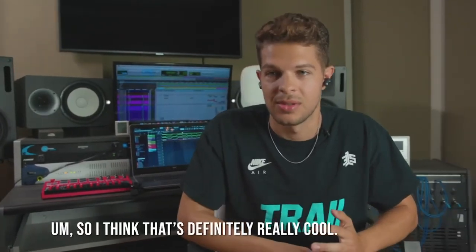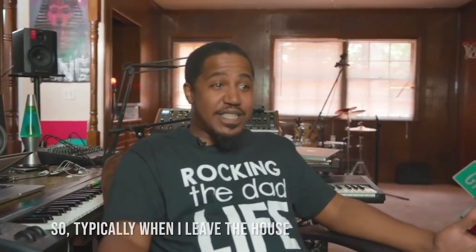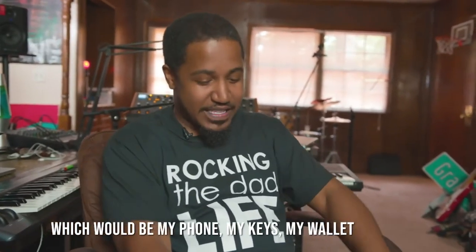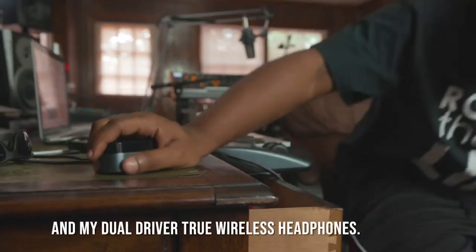So typically when I leave the house, I do this 1-2-3-PAT, which is phone, keys, wallet, to make sure I have everything I need. I feel like now I have to do a 1-2-3-4-PAT, which would be my phone, my keys, my wallet, and my dual driver true wireless headphones.